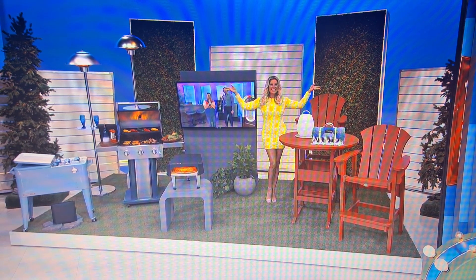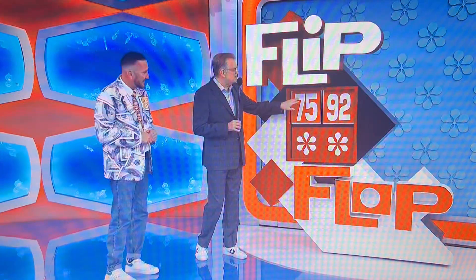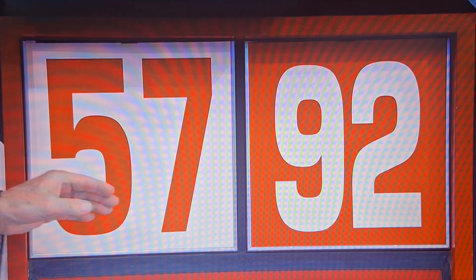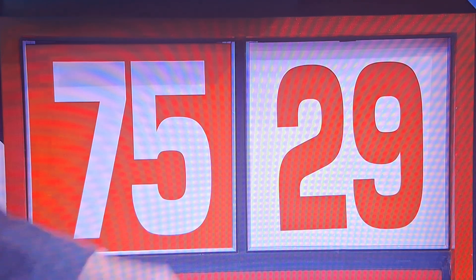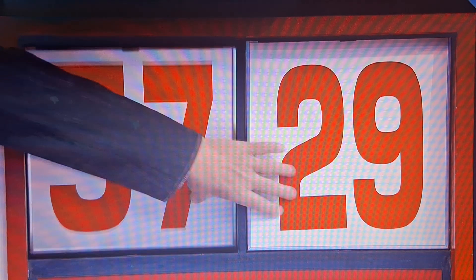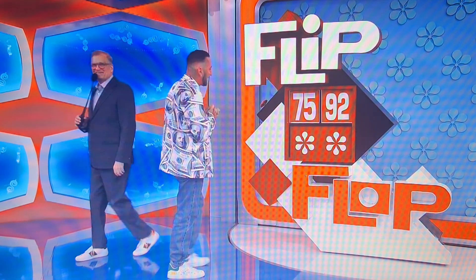The game is called Flip Flop. It's not $7,592. Here's how you make it the right price. Flip the first two numbers to make it $5,792. Or flop the last two numbers to make it $7,529. Or flip and flop to make it $5,729. Flip, flop, or flip flop, Brett. Good luck.